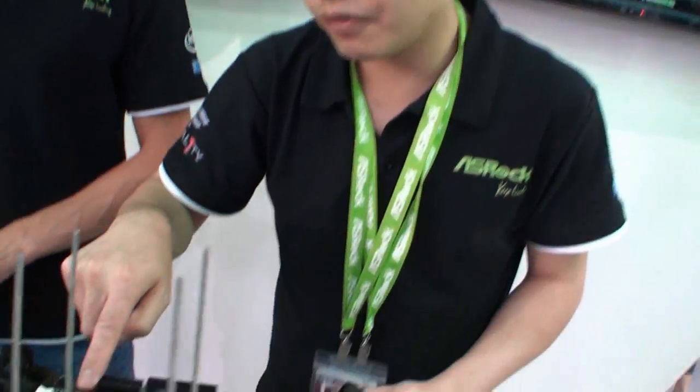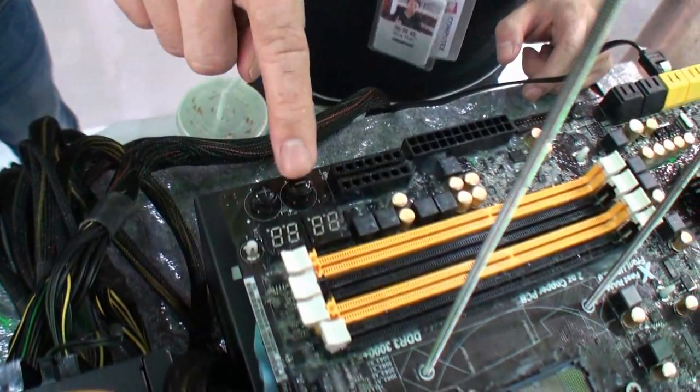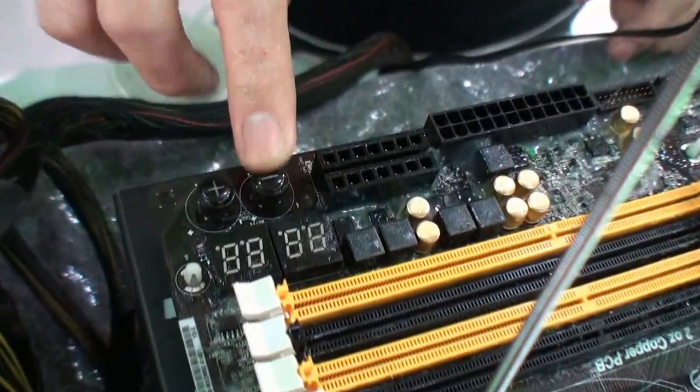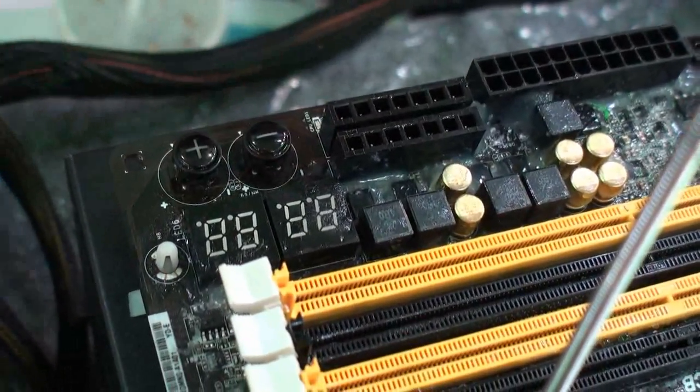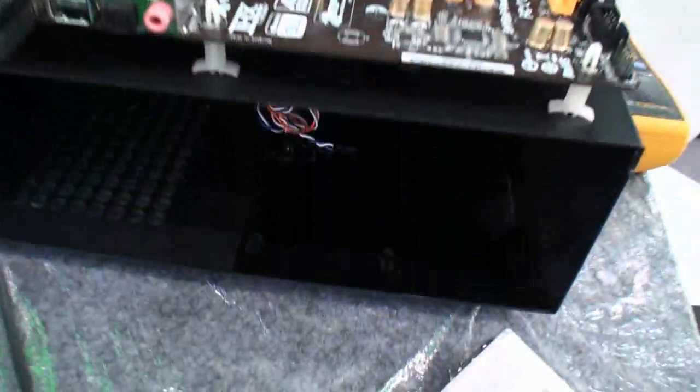Also, you can see we have four digital LEDs, and also plus and minus buttons — you can use them for the base clock or for the multiplier. This is an 8-layer PCB with 2oz copper.